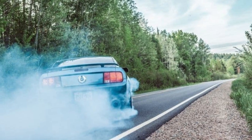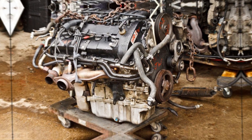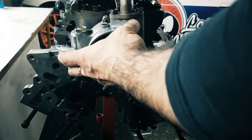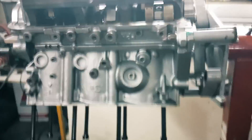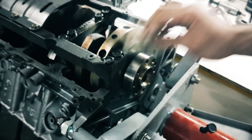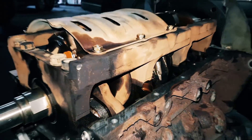Worn out engine: If your car is older and has traveled a lot, it's possible that the motor's internal components are just worn out. Engines are not designed to last a lifetime, and your best efforts to maintain the engine's proper operation won't stop it from failing eventually. You will notice an increase in oil consumption as it worsens.